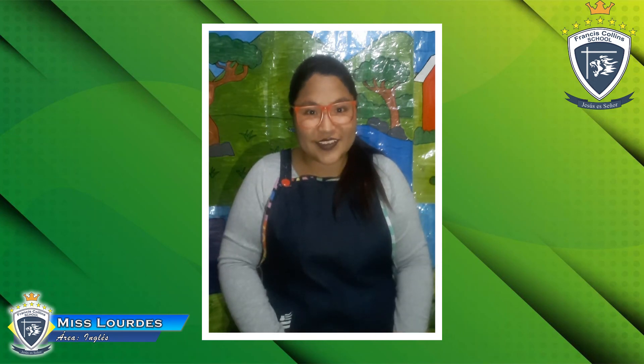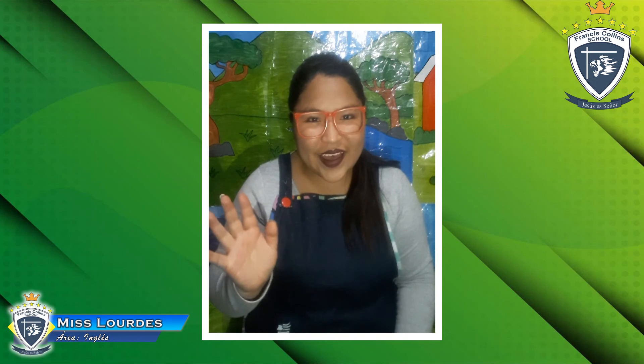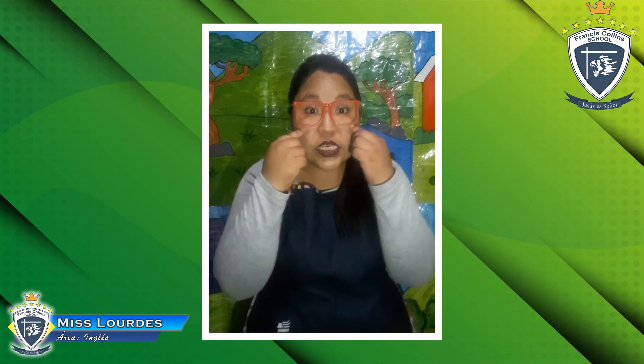Now it's time to say goodbye! We are going to sing our goodbye song. Yes, very good — one, two, and three. Goodbye, goodbye, goodbye! Bye bye, bye bye. Goodbye, goodbye. Goodbye, goodbye, bye bye. Goodbye! See you the next class — goodbye, bye!